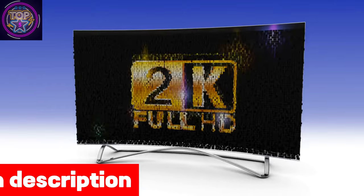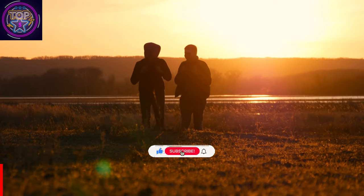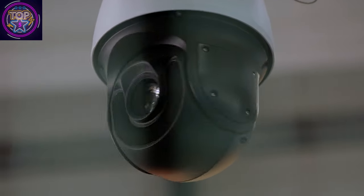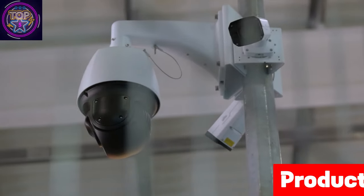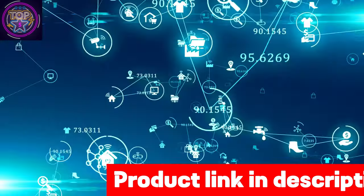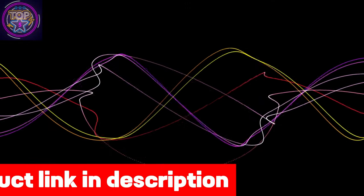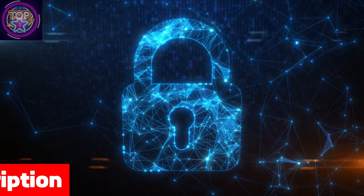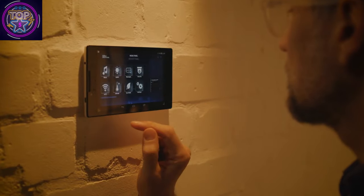It captures ultra-high-definition footage with its 180-degree panoramic view, eliminating blind spots and ensuring every corner of your outdoor space is under vigilant watch. The camera's three adjustable light heads provide a wider illumination area reaching 270 degrees, further enhancing visibility. It is equipped with a powerful 110-decibel security siren, sound and light alarms, two-way audio to deter potential intruders, and smart PIR motion detection covering a distance of 40 feet.